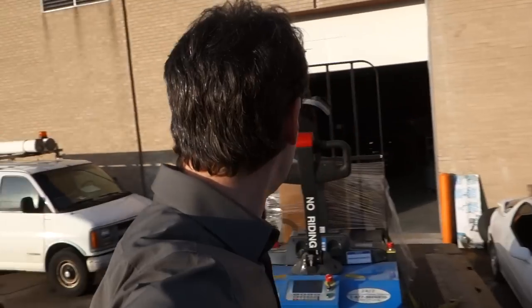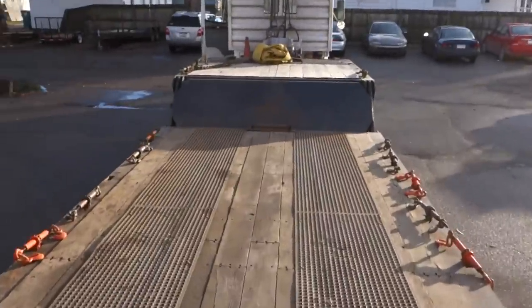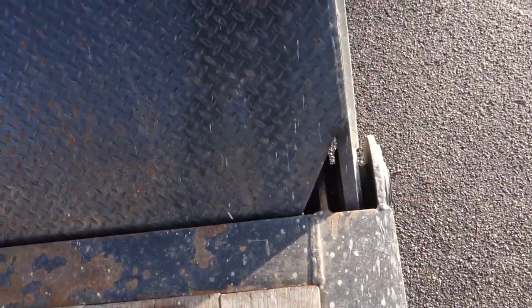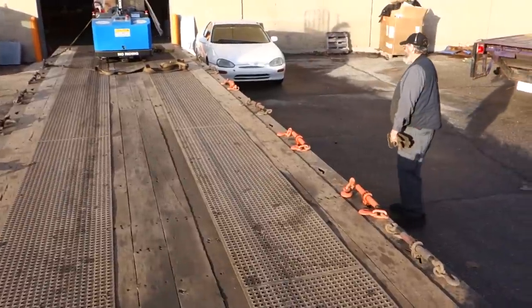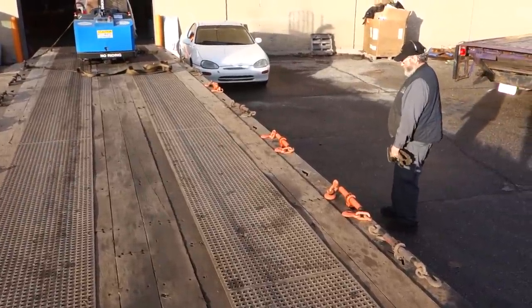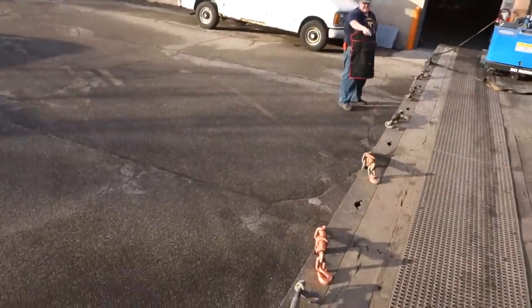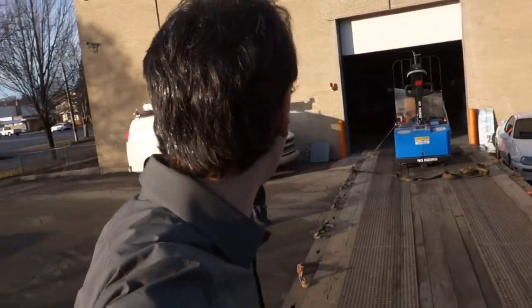This is a supremely badass truck. The wheels are moving — I feel something happening but I don't see anything happening.